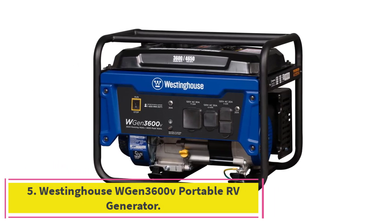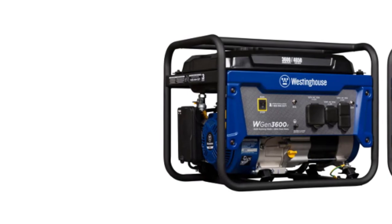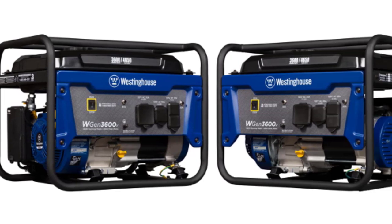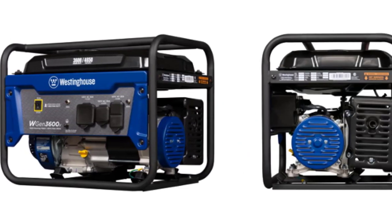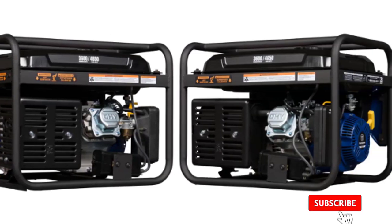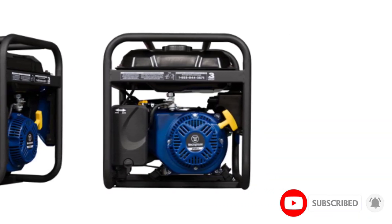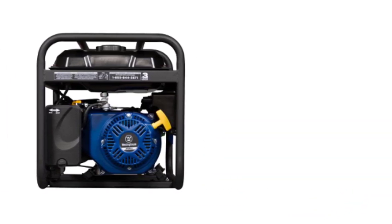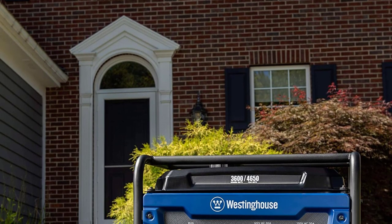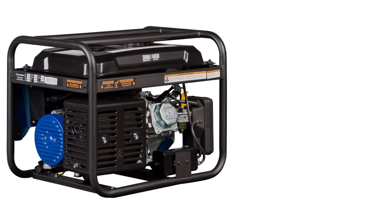At Number 5: the Westinghouse WGen 3600V Portable RV Generator. If you're looking for a model with an easy-using process, look no further. This product features a plug-and-play design that makes using it in multiple situations a breeze. Rig owners should also love this device's low-maintenance level from its four-stroke engine, automatic low-oil shutoff feature, and built-in fuel gauge, each working together to ensure the generator runs without issue at all times.